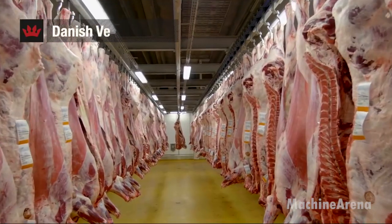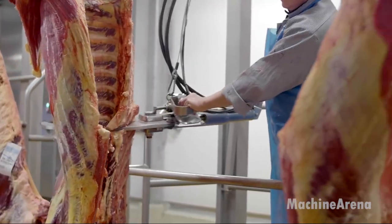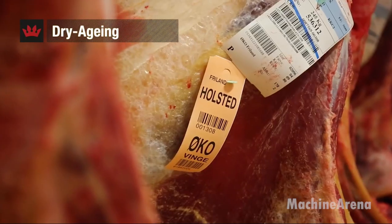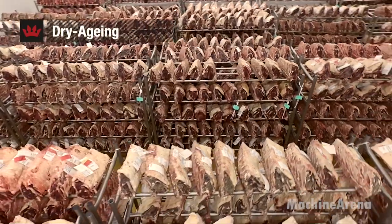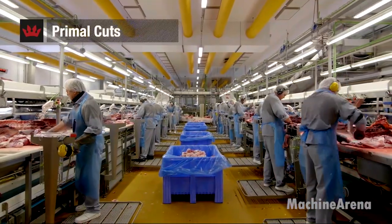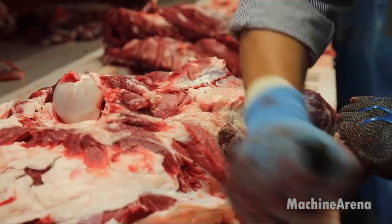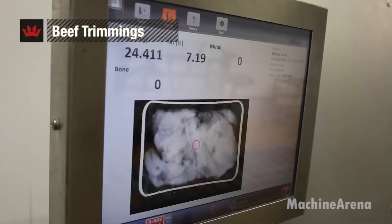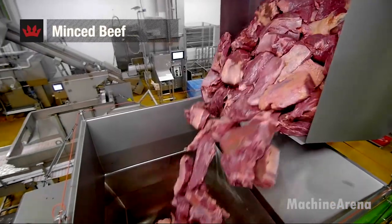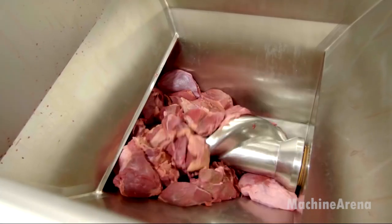As we step inside this beef processing facility, what you're seeing is the result of decades of refinement in industrial food production. Every layout choice, every piece of equipment, and every movement of cattle is planned to keep the process controlled, efficient, and repeatable. The operation begins with organized livestock intake. Animals are guided through clearly defined pathways designed to keep movement calm and predictable, reducing unnecessary stress and helping workers maintain full control of the flow.